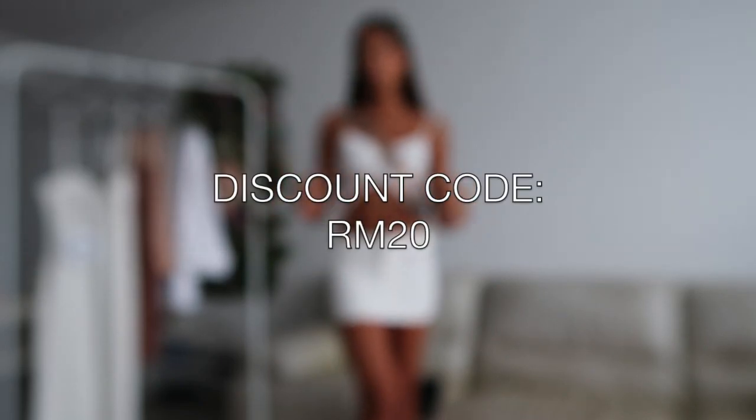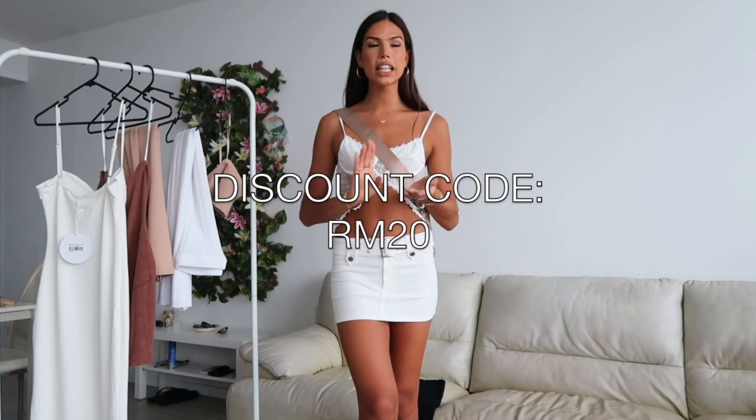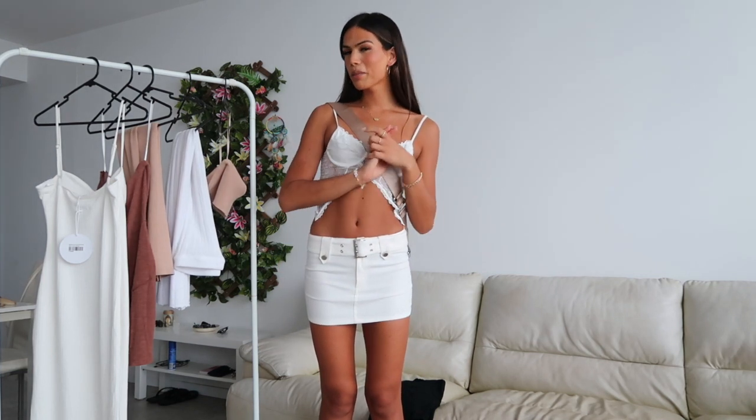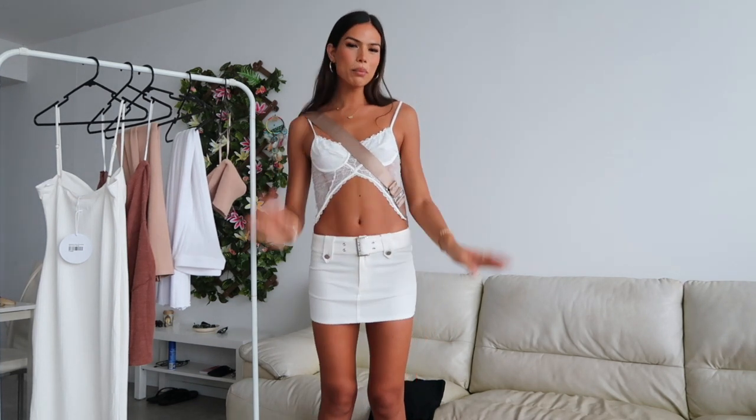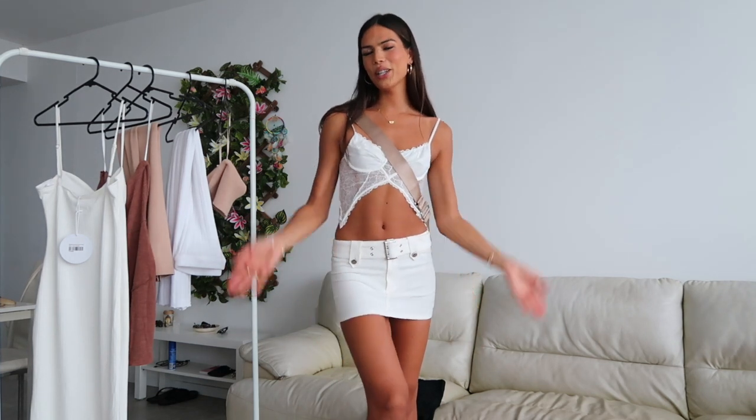Don't forget you can use my code on all of these pieces — it is RM20 for 20% off your order, and that lasts for about a month. If you want to get anything on Princess Polly, please use my code — it means the absolute world to me. Put it in the promo code or discount code section at checkout and that will get you 20% off site-wide. Thanks again to Princess Polly for sponsoring this video. I'm obsessed with everything and I hope you guys find an amazing outfit. See you in the next video!